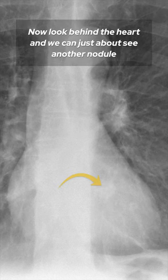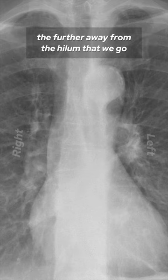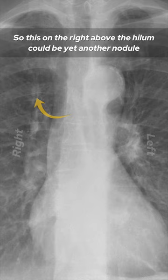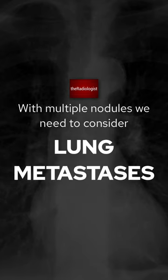Now look behind the heart and we can just about see another nodule. Also remember the vessel should get smaller the further away from the hilum that we go, so this on the right above the hilum could be yet another nodule. With multiple nodules we need to consider lung metastases.